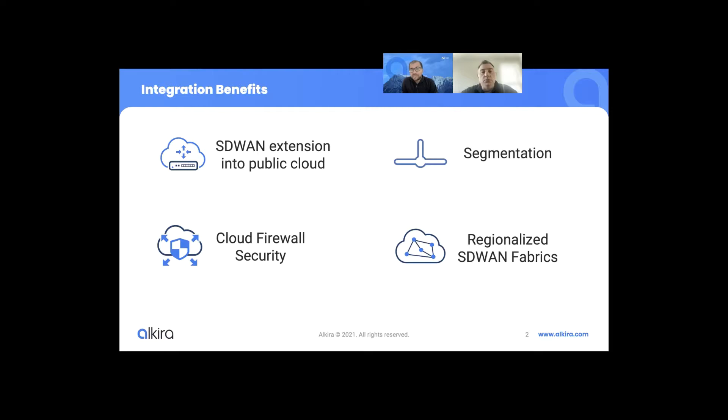Segmentation is something which is not natively supported inside the cloud. However, when you look at the on-prem network, segmentation is a building block of any security architecture. Our on-prem networks are designed where different types of networks are isolated leveraging segmentation. With Alkira network cloud, customers can now easily map their on-prem segments deployed inside the SD-WAN or their WAN infrastructure and have a seamless mapping of those segments as they move their workloads into the cloud, maintaining the same standardization from a segmentation perspective.